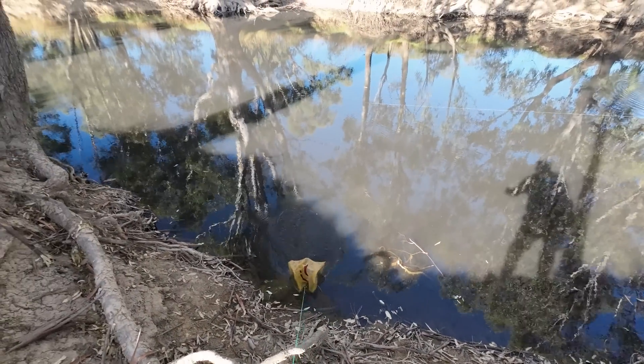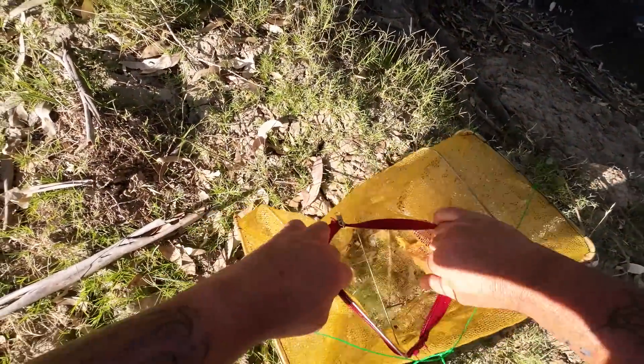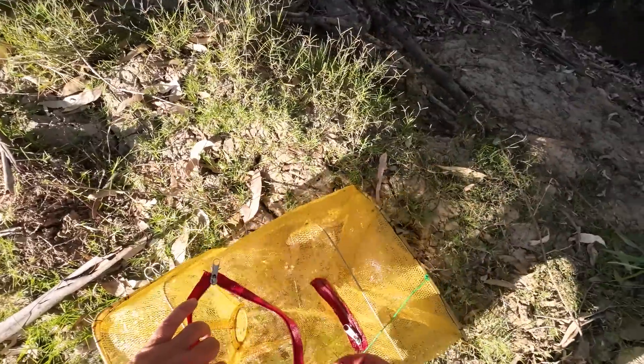All right, that shrimp net's been in all of five minutes. Oh I can hear something in there. Yes - big shrimp! Big ones, there's already half a dozen in there. Beauty.